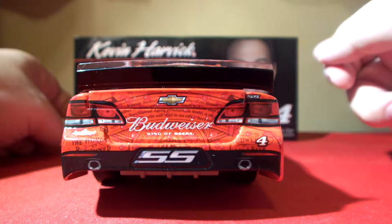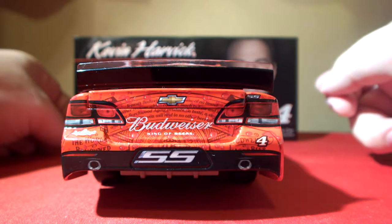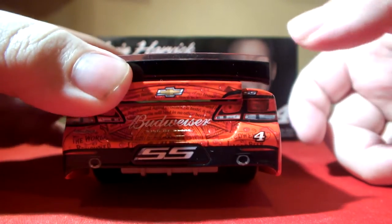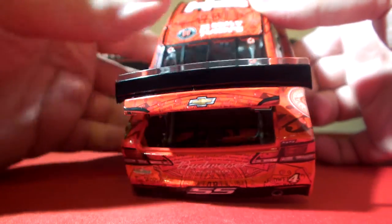Moving on to the rear bumper cover, we have Budweiser King of Beers, SS, the number four, and the Kevin Harvick Foundation logo. SS is up top. They've got the extended rear spoiler like they ran in 2014 and the red fuel cell inside.